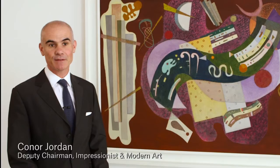Kandinsky painted Rigid and Curved in December 1935, just two years after he'd moved to Paris.